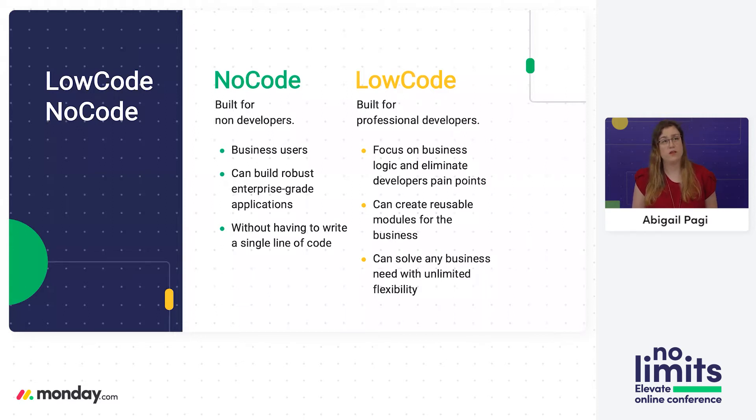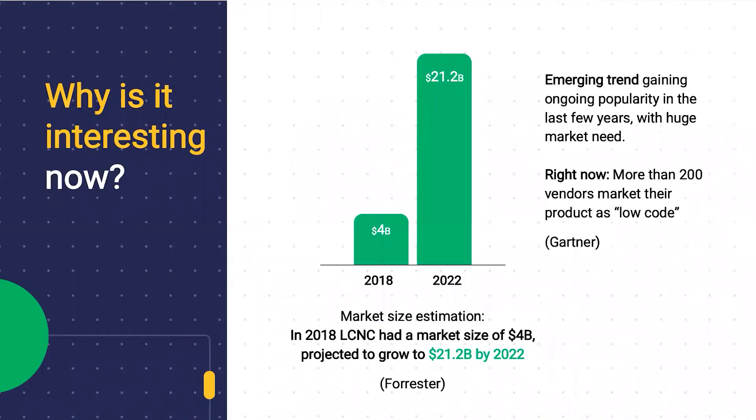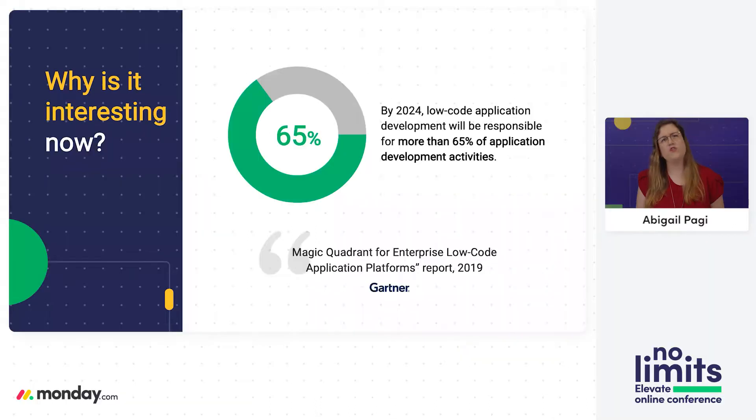In low-code solutions, the target audience is professional developers looking for a platform to save some of the heavy lifting so they can focus on the business logic itself. Low-code platforms save pain points like the build system, packaging, releasing, infrastructure, and monitoring. Why is low-code, no-code interesting now? It's expected to grow dramatically — while in 2018 it was a $4 billion market, the estimation for just two years from now is more than a $21 billion market size. That's 5x growth, with more than 200 vendors already marketing their products as low-code platforms.